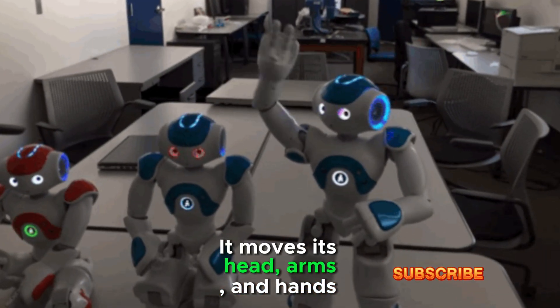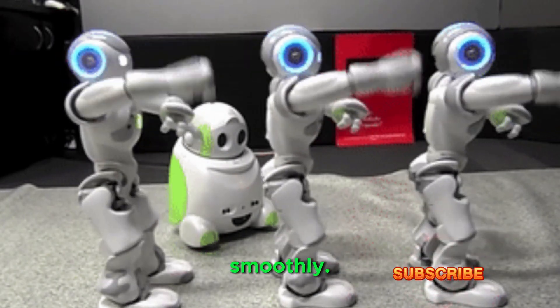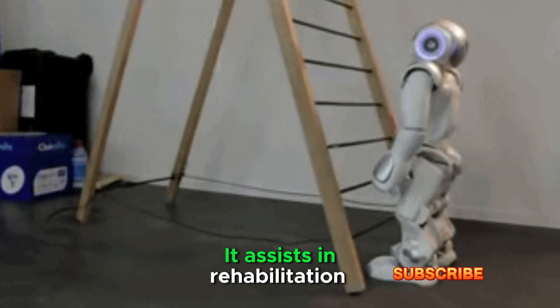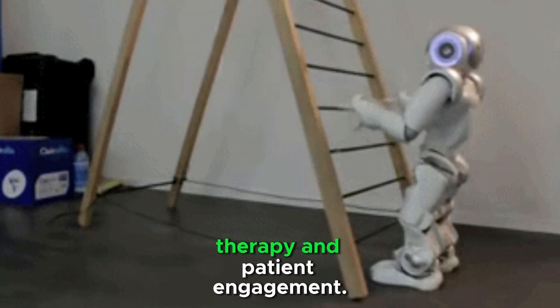It moves its head, arms, and hands smoothly. It is used as a companion robot in hospitals and elderly care, and assists in rehabilitation therapy and patient engagement.